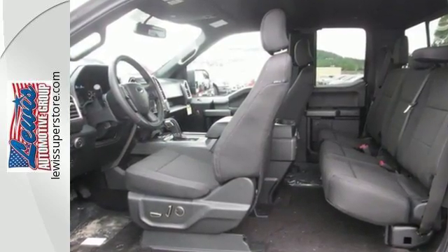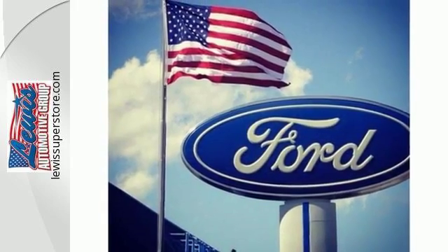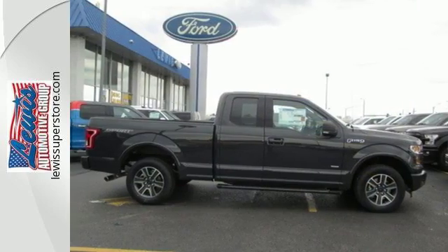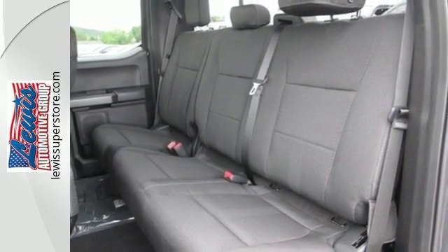Between the high-strength frame and body, and safety features including curve control, advanced track with roll stability control, and multiple airbags, this truck earned a 5-star safety rating. Plus, this handy F-150 offers valuable cabin space and storage for improved workday efficiency. For work or for play, this F-150 delivers.